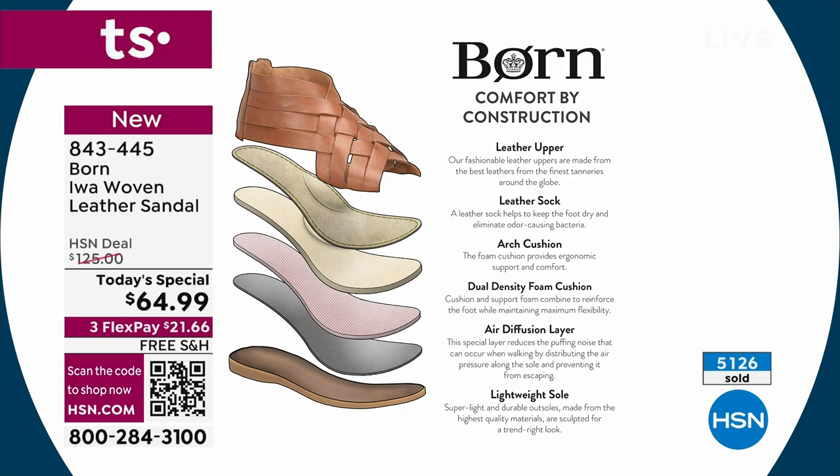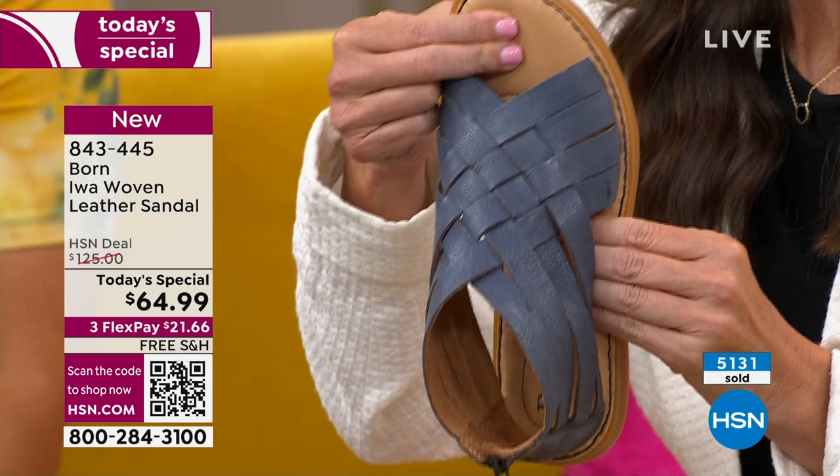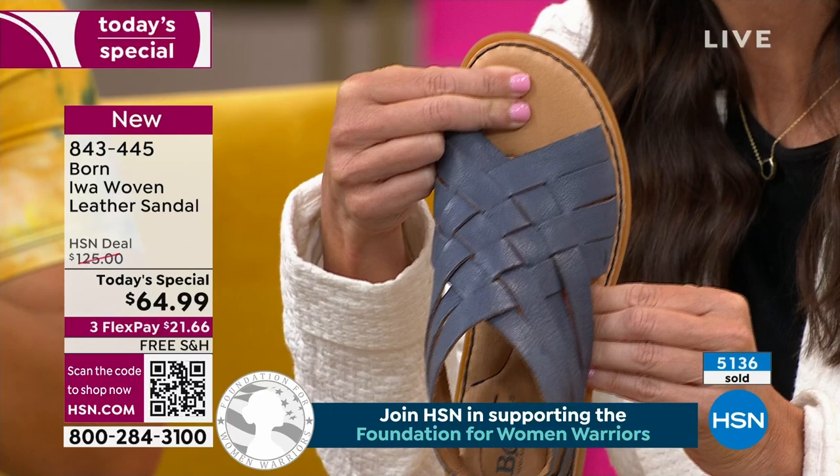I'm going to press my fingers into this footbed so you can see how deep my fingers sink into this. Imagine your foot walking on this cushion, this supportive foam.